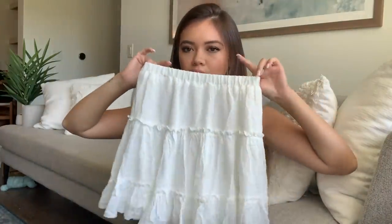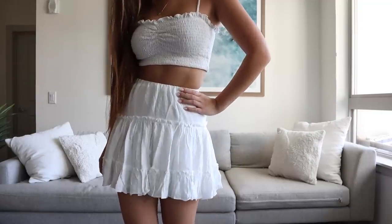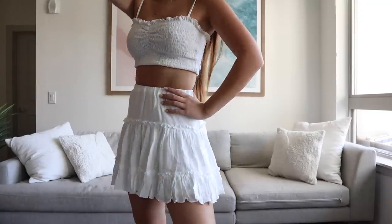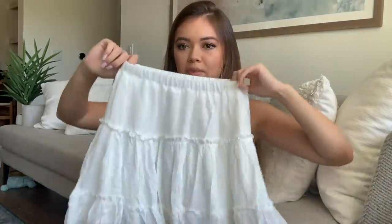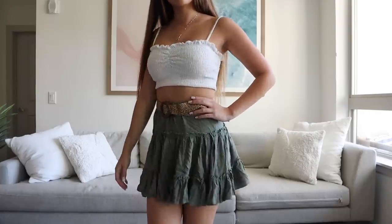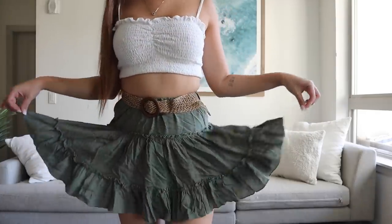I got a couple of skirts. The first one I kept seeing everywhere, worn in so many different ways — with a bralette, a ruffled shirt, a sheer shirt, a tube top. You can pair it with a belt, sandals, boots — I even saw cowboy boots with a bandeau and this skirt on their Instagram and it was so cute. I got it in white and also in olive green. They're super flowy — you just throw them on with a bodysuit and you are good to go.